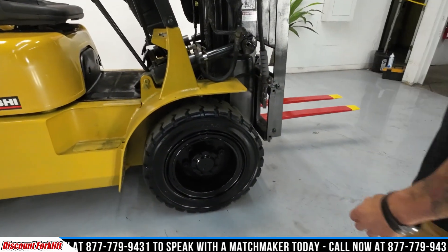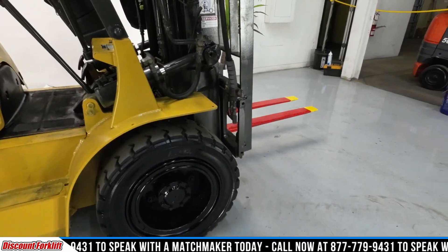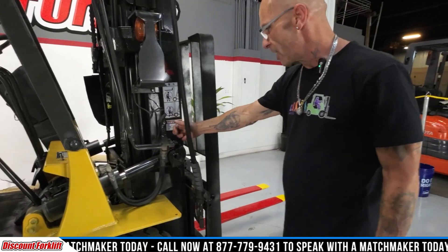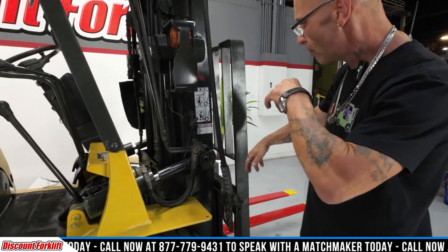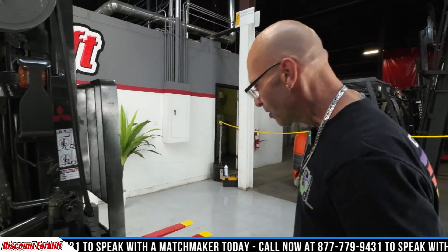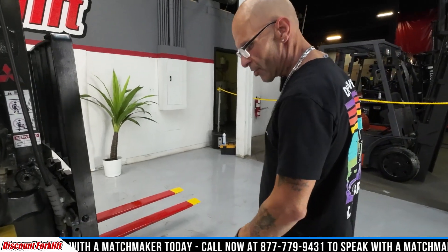Solid pneumatic tires — they look new. All our forklifts, brand new or pre-owned, we service them from the roof to the tutor. We don't care. We're gonna make sure it's right.